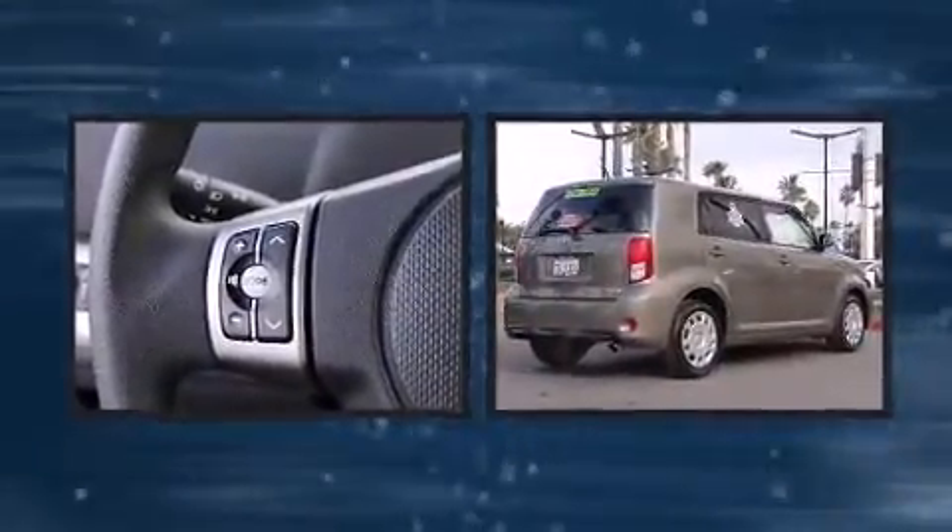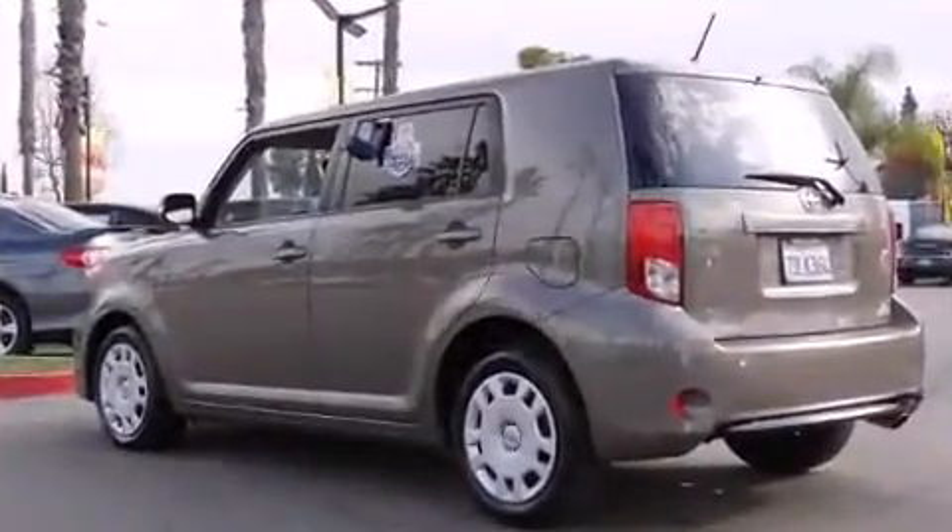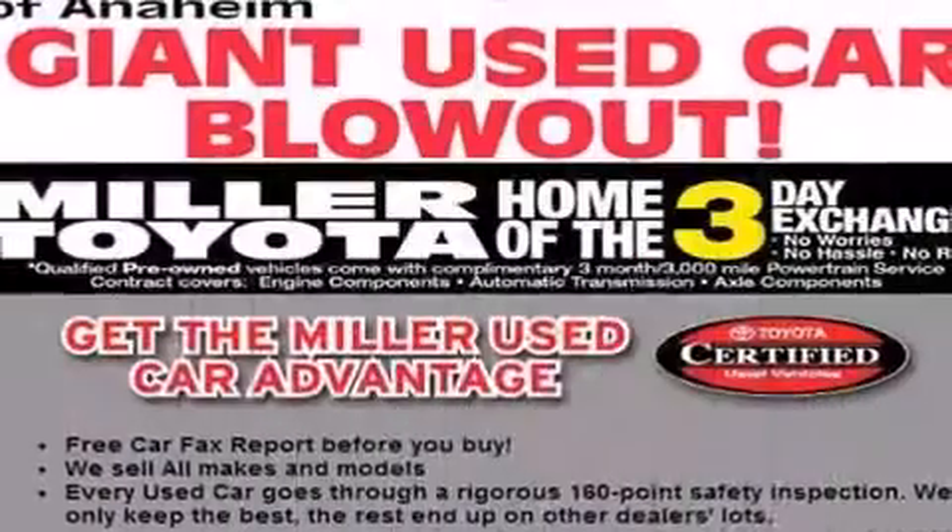Under the hood, you'll find a four-cylinder engine with more than 150 horsepower. And for added security, Dynamic Stability Control supplements the drivetrain.